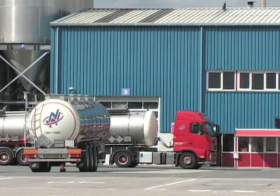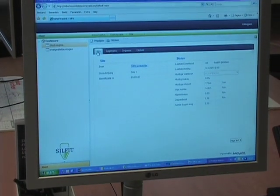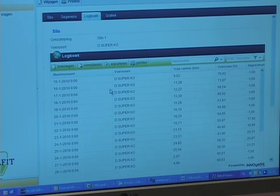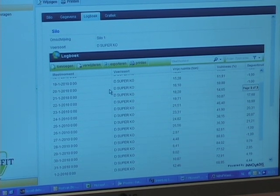Recently, Nyhoff-Vusink developed Silfit, an automated silo content measurement and route planning system. Silfit helps optimize route planning for the transportation company. It helps optimize production and inventory planning for the feed producer, and it helps the farm with inventory control.